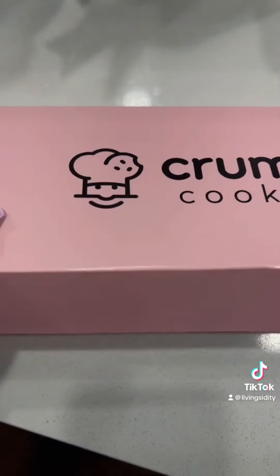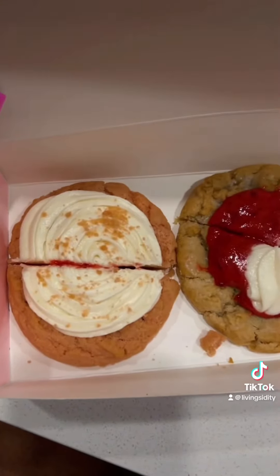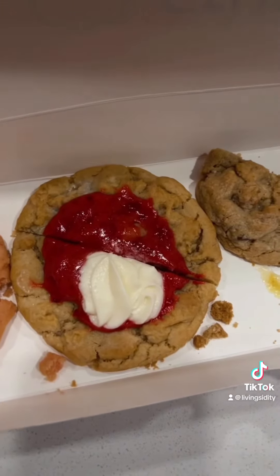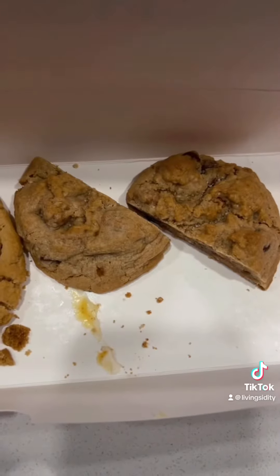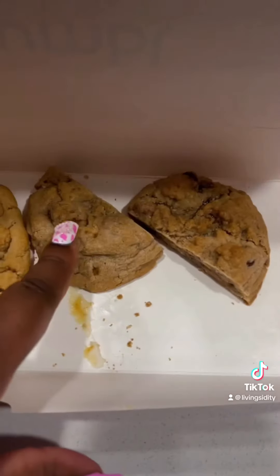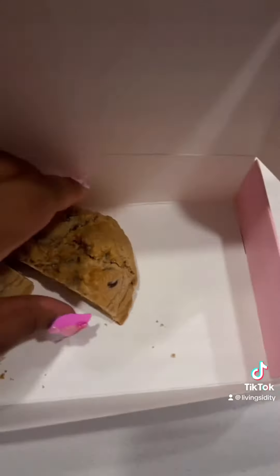I'm about to do a Crumbl Cookie review. These are the ones I got — I think this is called pink velvet, and this one is raspberry cheesecake, I think. Y'all, I had a lemon cheesecake one but I ate it. This one is a mother's recipe — it has chocolate chips in it and a bunch of other stuff. I'm gonna go ahead and taste this pink velvet first.